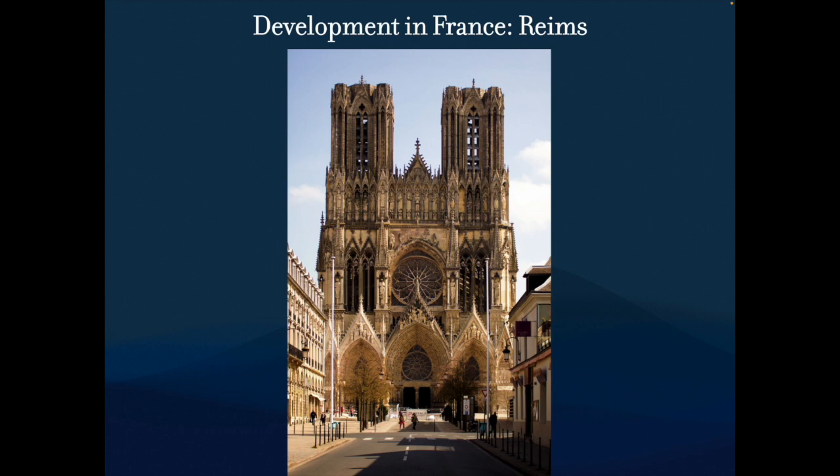Moving on to Rheims Cathedral. This was started just after Amiens. The notable feature is that it's really stretched. Chartres is tall, Notre Dame is fairly tall, Amiens is tall — but Rheims is shorter in pure dimensions than Amiens. However, proportions-wise, it's narrower and doesn't go as tall, but it's more elongated. The proportions are a lot more stretched — it looks taller but it's actually not.